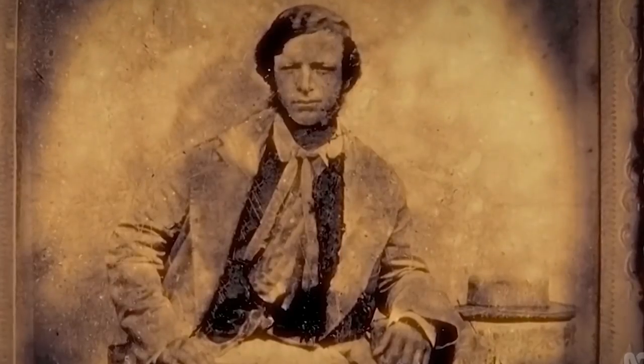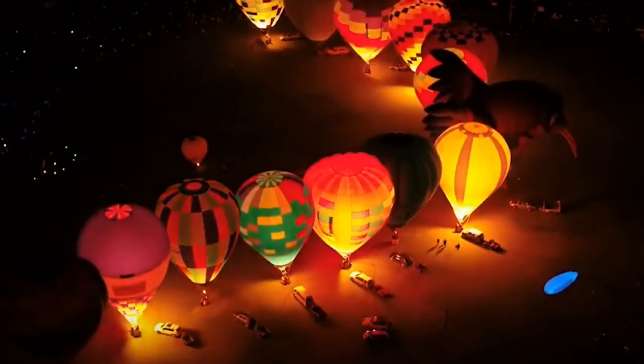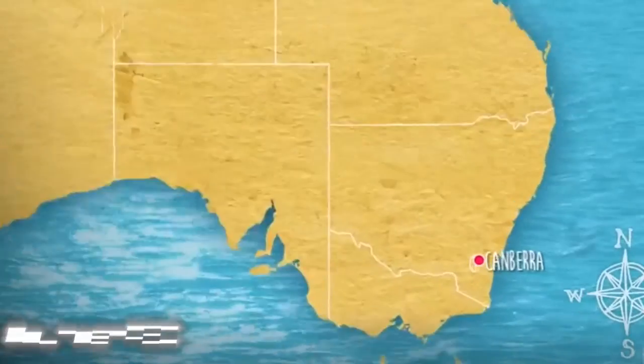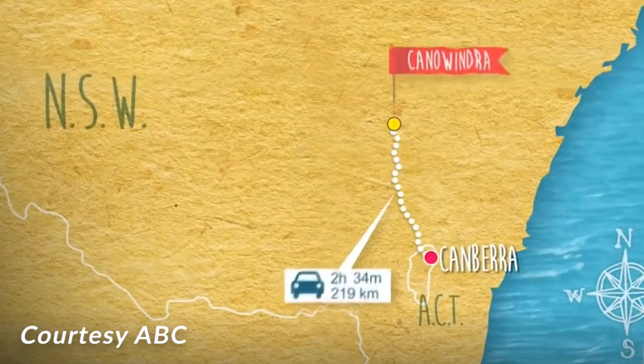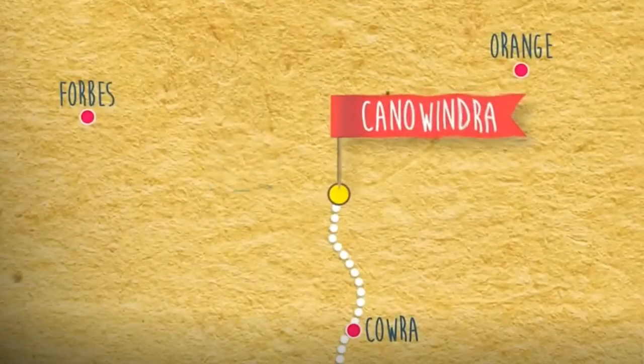The historic New South Wales town of Canoundra, famous for the shenanigans of bushranger Ben Hall, its marvellous countryside and the annual International Balloon Challenge. 219 kilometres from Canberra and nestled in the middle of regional hubs of Forbes, Orange and Carrara.